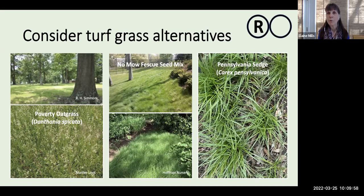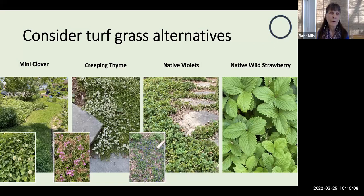You'll find detailed information about no-mow fescue and the other plants on your resource and plant handouts. Other turf grass alternatives to consider include non-native mini clover and creeping thyme. You could also allow native violets to volunteer in your yard as a ground cover, as Cheryl does. Another native possibility is wild strawberry — also discussed on the resource sheet.